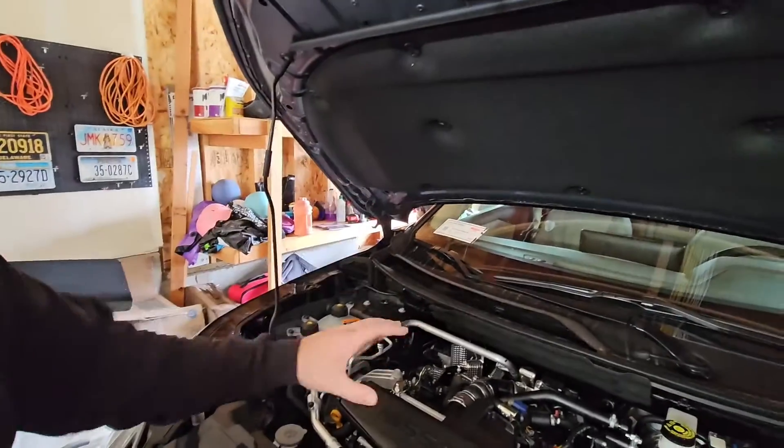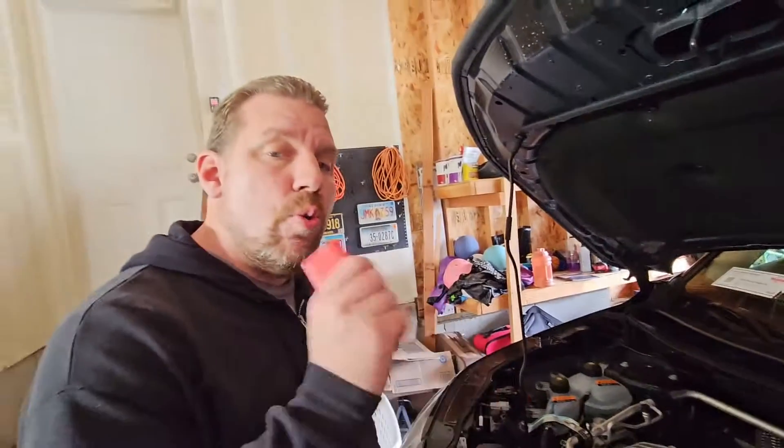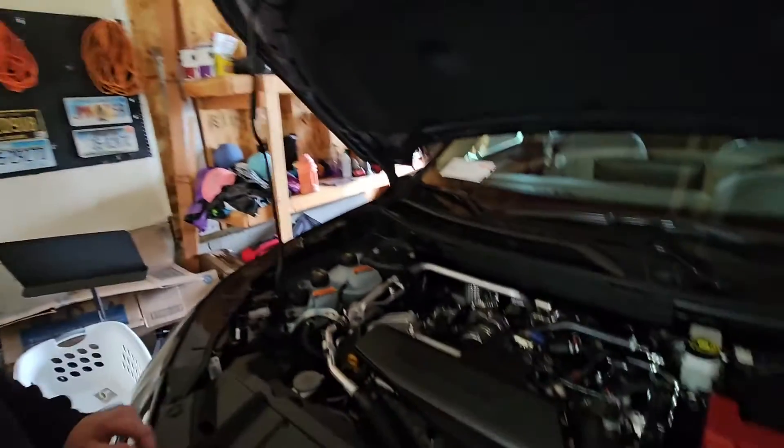Let's look at some of the components of this particular engine. This is a 2024 Nissan Rogue with a 1.5 liter engine — it's amazing how much power they're getting out of it: a little over 200 horsepower and almost 230 pound-feet of torque. Absolutely amazing what they're able to get from just a small 1.5 liter three-cylinder. The only other three-cylinder I know of that puts out more power in a production car is Toyota's GR Corolla, which uses their variant 1.5.